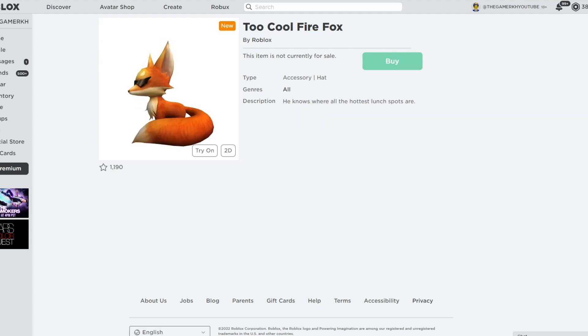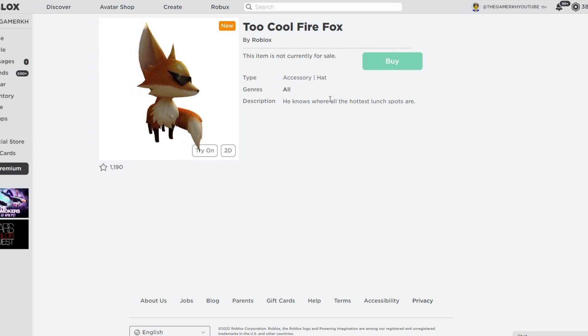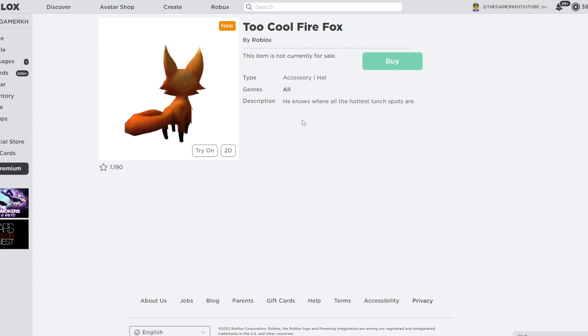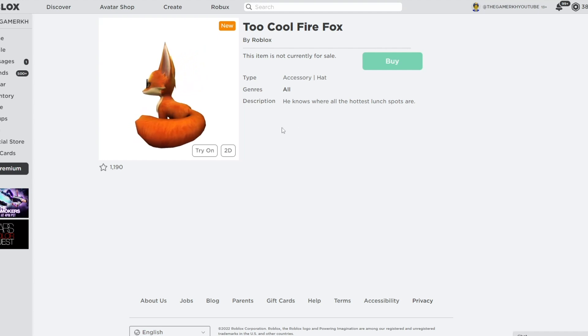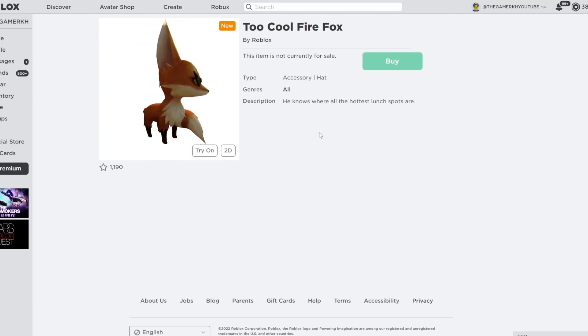The last item is called Too Cool Firefox by Roblox — it's a hat accessory type. It says: 'He knows where all the hottest large spots are.' You may be able to get this item as a free item on Roblox or via a Roblox promo code — you'll need to enter a Roblox promo code in the promo code section and get this item added to your inventory without using any Robux.